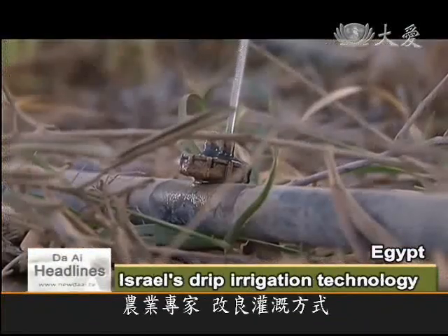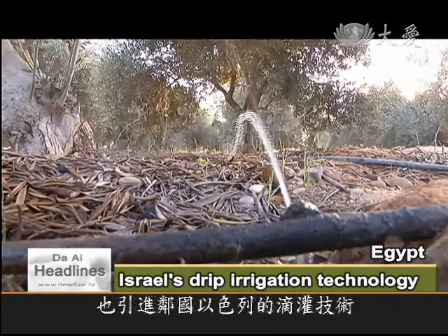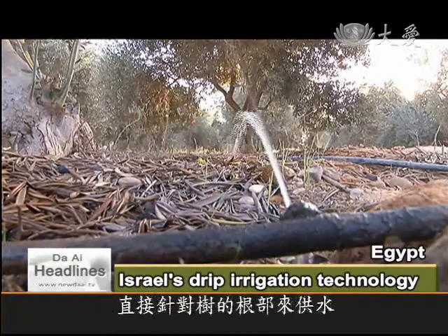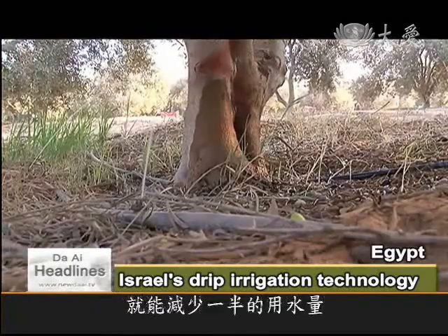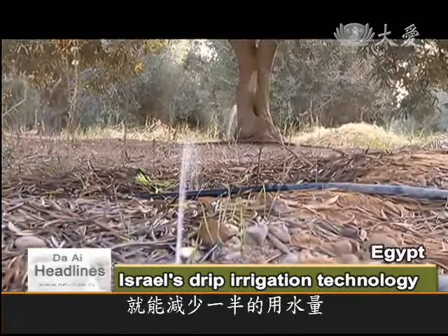Agricultural specialists in Egypt have developed new watering methods for these olive trees. Israel's patented drip irrigation technology has also been introduced, whereby water is delivered straight to the roots, saving half of the amount needed.